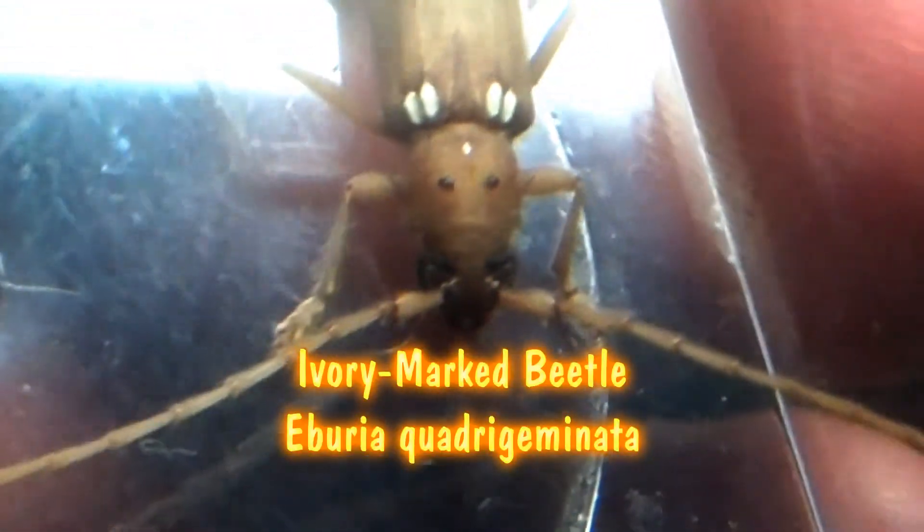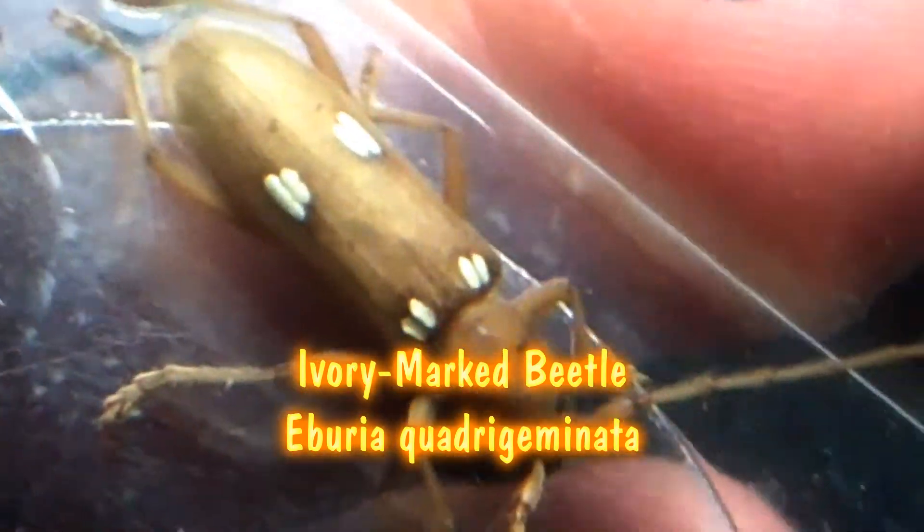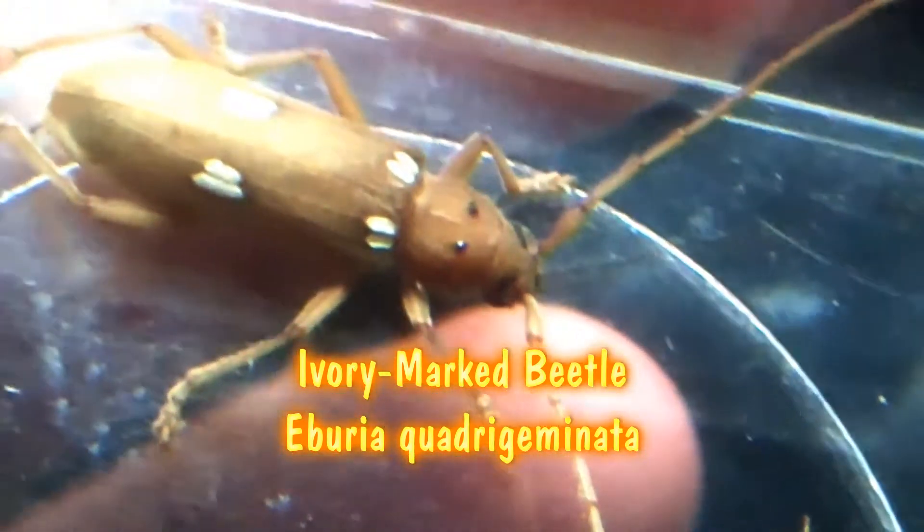Hello, I'm Deloder Knight, and this little guy is an Ivory Marked Beetle, also known as a Longhorned Beetle or a Longhorned Borrower.